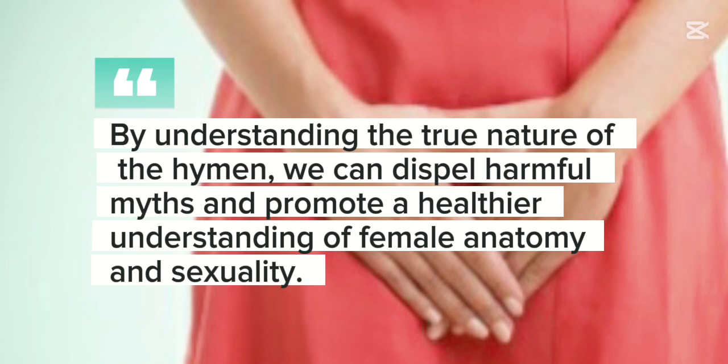By understanding the true nature of the hymen, we can dispel harmful myths and promote a healthier understanding of female anatomy and sexuality.